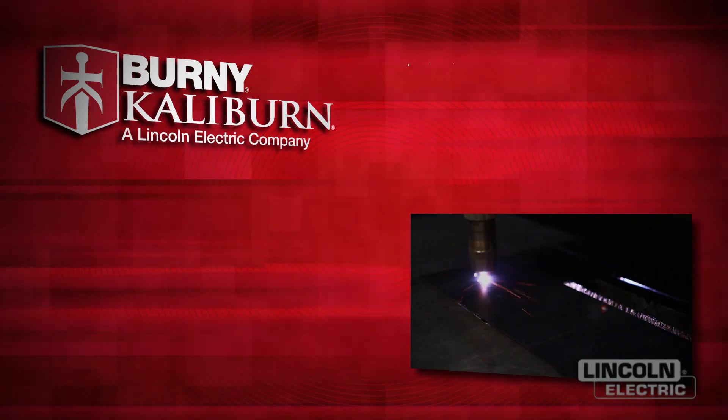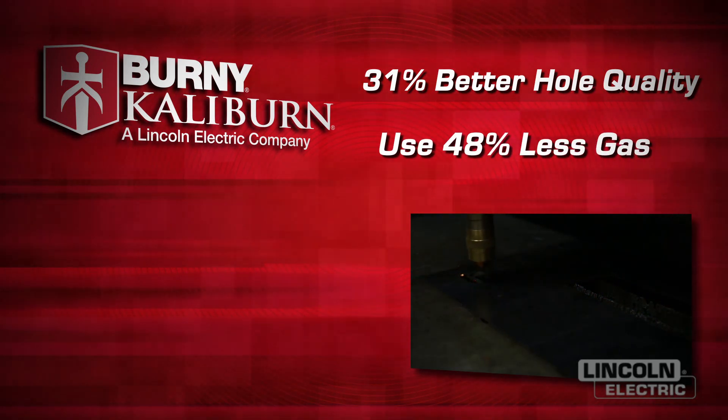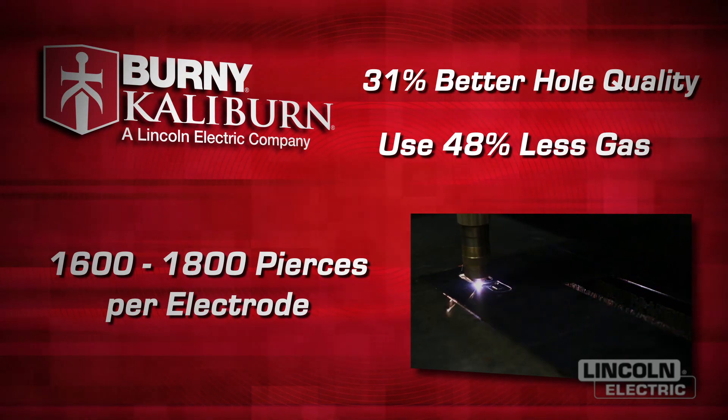Burning Caliburn provides you 31% better hole quality than the competition. Use 48% less gas across the platform. Get up to 1600 to 1800 pierces per electrode on 200 amp mild steel. Those are the types of savings that you can depend on Burning Caliburn for.